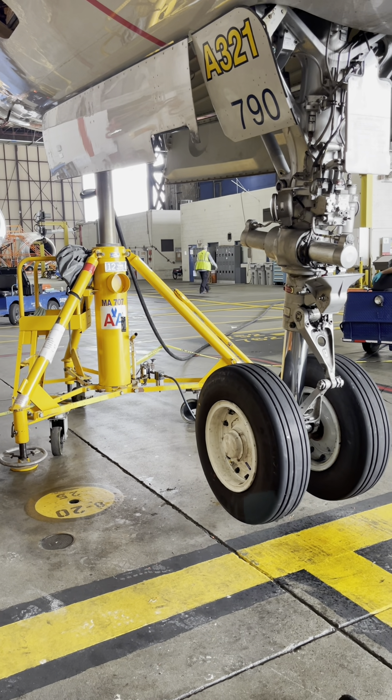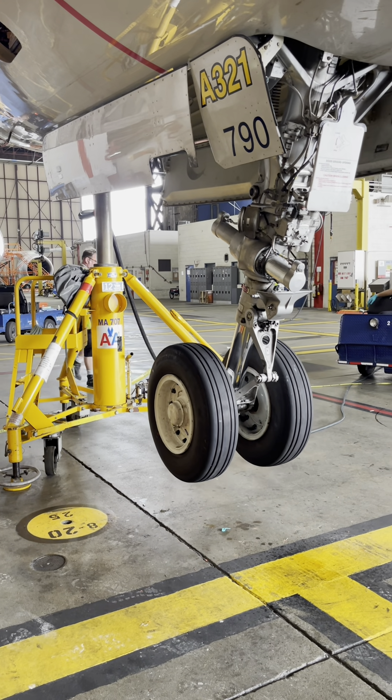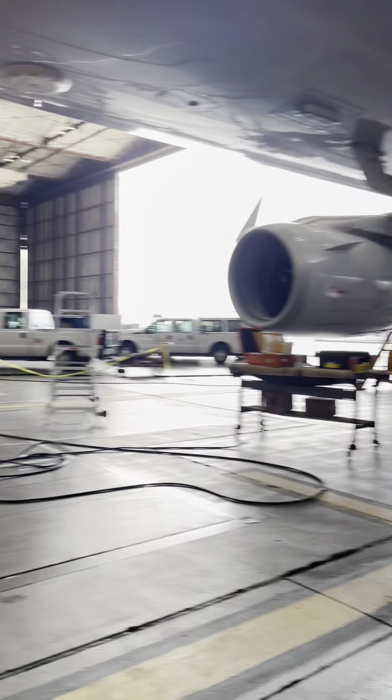Just as a reminder, this is all controlled by computer — a very specific one. It's called the LGCIU: Landing Gear Control and Interface Unit. There's two of them.